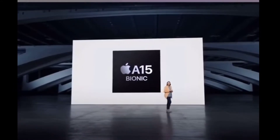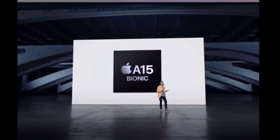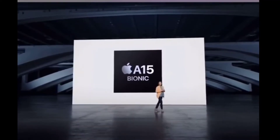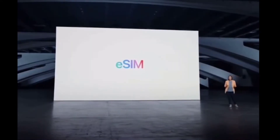iPhone released the 14, 14 Plus, 14 Pro, and 14 Pro Max models. The 14 Plus and 14 will have the A15 Bionic chip — this time round they did not upgrade it. The A16 is going to be for the Pro models.